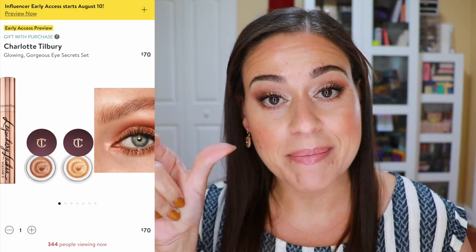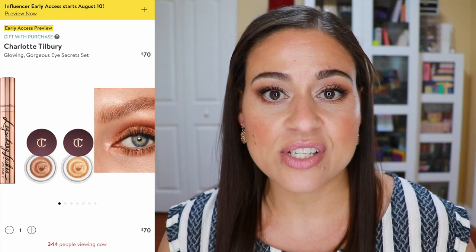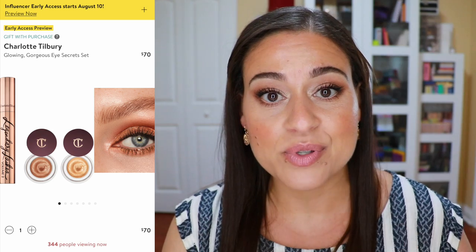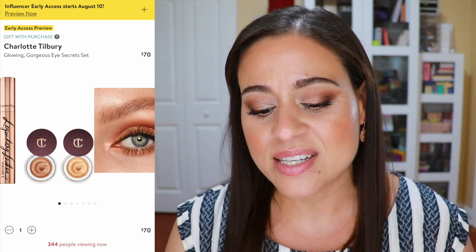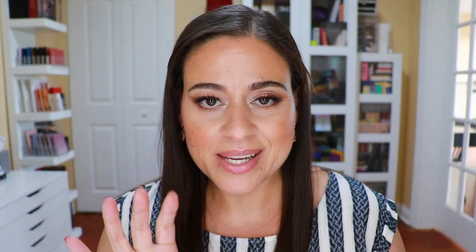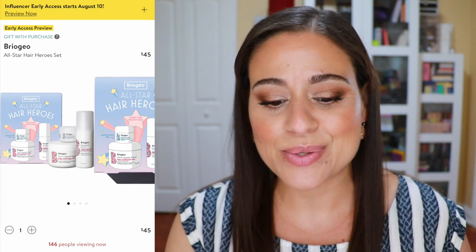I also wanted to recommend the Charlotte Tilbury Glowing Gorgeous Eye Secrets Set. This one has two of the Cream Eyes to Mesmerize Cream Potted Eyeshadows plus the Legendary Lashes Volume 2 Mascara. I was wearing that mascara in my most recent video trying out the Bésame I Love Lucy collection. I'm really recommending this for the Eyes to Mesmerize — it's a nice little trio retailing for $70 during the sale.